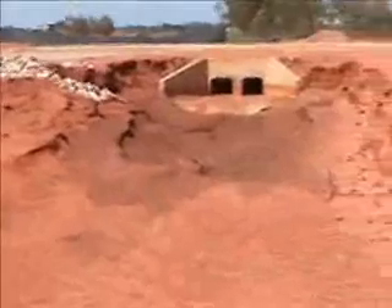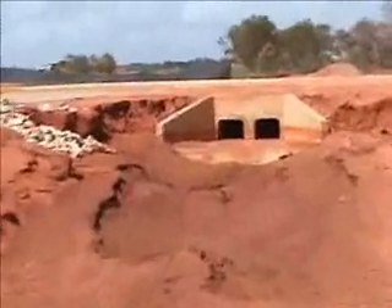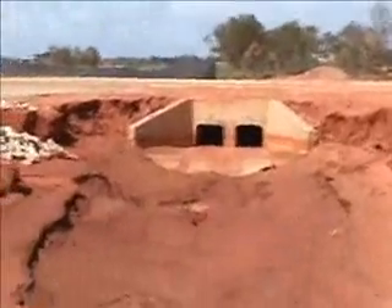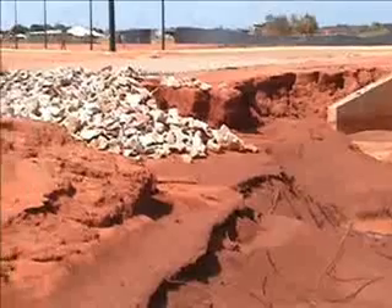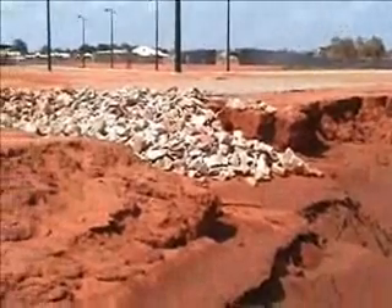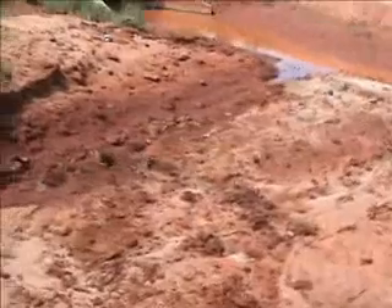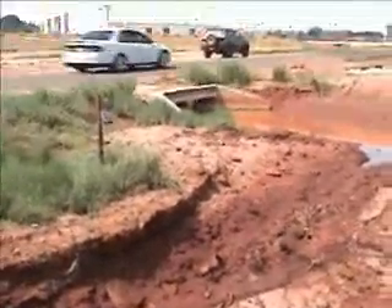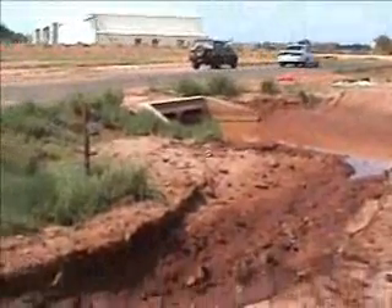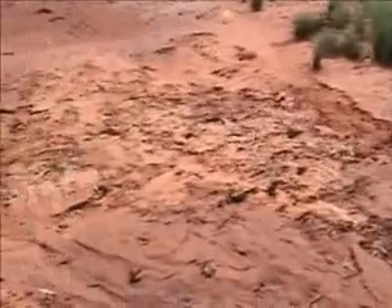It seems quite obvious that people here, especially in the Engineering Department, do not understand how to build drains in a Pindan environment. We have only suffered one major storm in Broome this season. And I'd like to reiterate — Broome has only had one major storm this year, and the damage that this has caused is unbelievable.